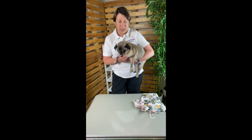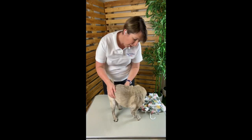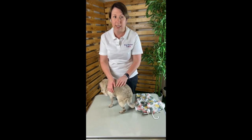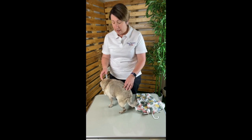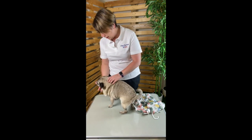Now when dressing our Pugs we generally do it in one of two ways: we'll stand them on a sturdy table like this one, or we'll kneel on the ground and have them sit between our knees. We do this to maintain control and give us maximum access for quick and comfortable dressing. Both of these methods are especially effective if you're dressing alone, but if there are two of you, the best way is to stand them on the table and have one person holding on to their hindquarters whilst the other does the dressing.